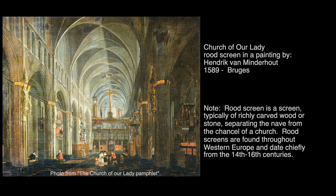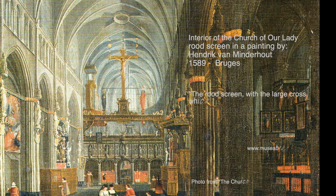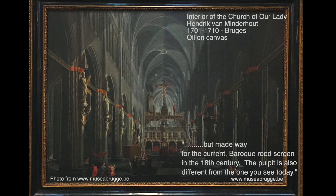This is an older painting of the church from 1589 by Hendrik von Minderhout. I did not know what a rood screen is, so I had to look it up. It's typically of rich carved wood or stone, separating the nave from the chancel of the church. Rood screens are found throughout Western Europe and date chiefly from the 14th to 16th centuries. The rood screen with the large cross is especially noteworthy in this painting. It dates from the end of the 16th century but made way for the current Baroque rood screen in the 18th century. The pulpit is also different from the one you'll see today.